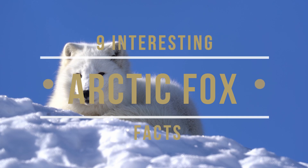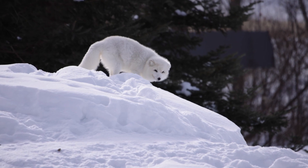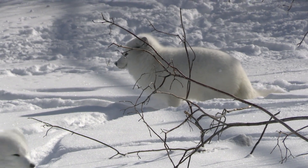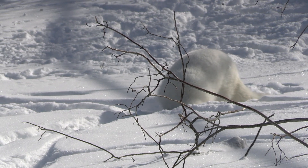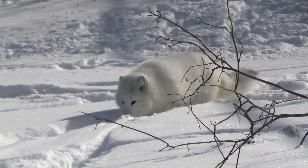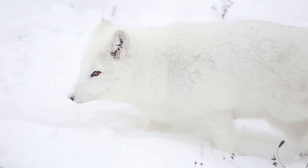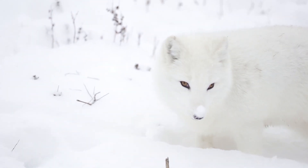Nine interesting arctic fox facts. You wouldn't expect to find many animals living in the bitter cold regions of the arctic tundra. With beautiful snow-white fur, fluffy tails, rounded ears, and strikingly inquisitive eyes, these small hearty opportunists are beautifully adapted to harsh yearly cycles of severe cold, starvation, and abundance, and have conquered the majority of land within the arctic circle. Equipped with specialist summer and winter wardrobes, an amazing nose, an indiscriminate palate, and a healthy dose of vulpine cunning, the arctic fox is the perfect polar pioneer.